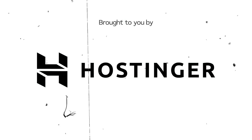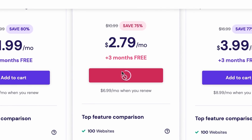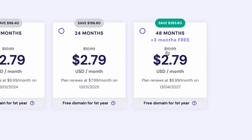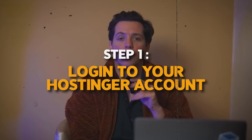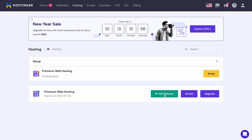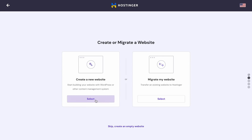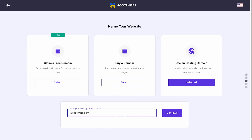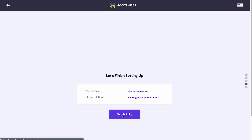And second, they're the sponsors of this video. This video is brought to you by Hostinger, the most affordable and reliable hosting provider. Create your website in minutes by going to Hostinger.com. So let's see how good this tool is. Once we've set up our hosting account, we'll log into our Hostinger account and access the website builder.